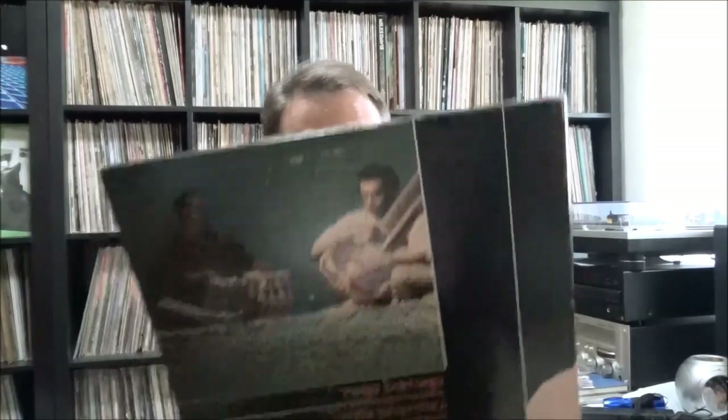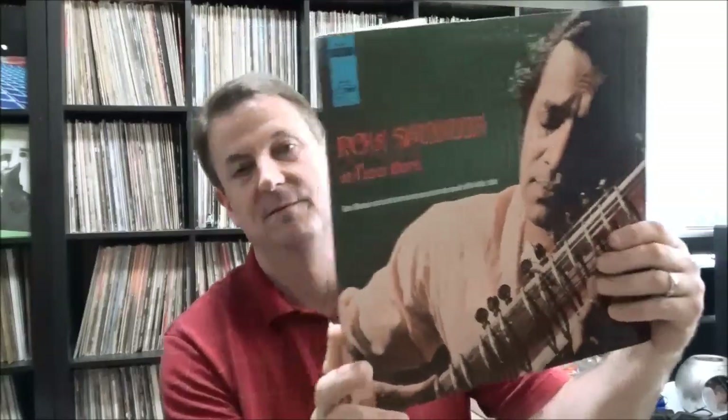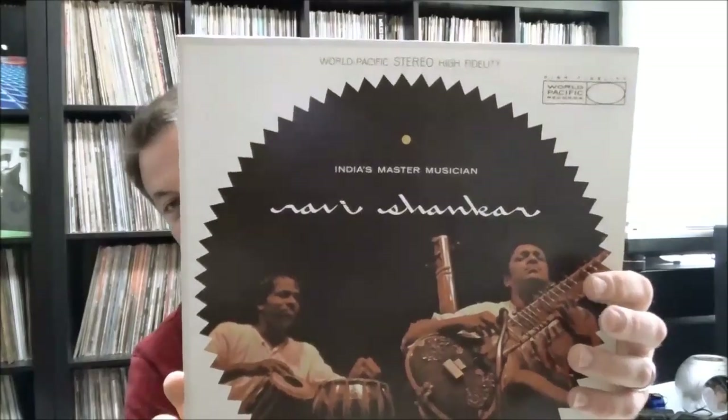A couple from Ravi Shankar, the great Indian sitar player, on World Pacific Records, formerly Pacific Jazz. Ravi Shankar in New York — nice gatefold, pretty good shape with a little bit of shelf wear. And this one's in better shape: India's Master Musician, Ravi Shankar — nice stereo World Pacific pressing. So yeah, that was a pretty cool haul from that big donation.